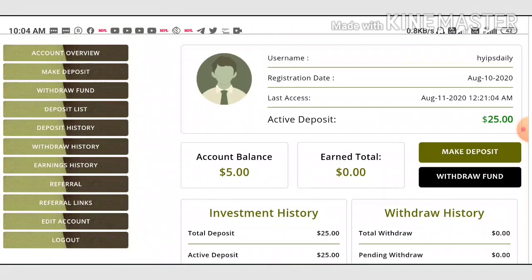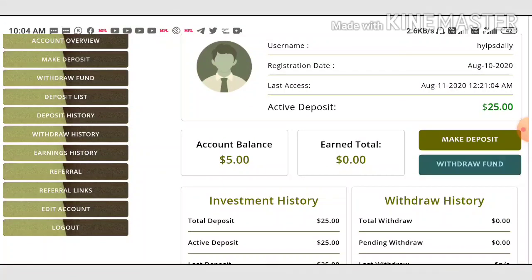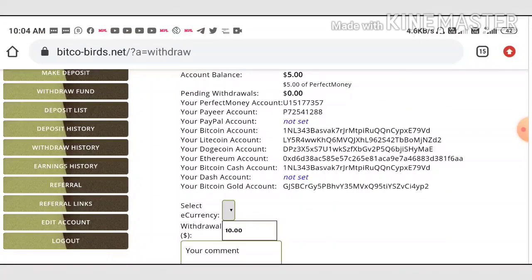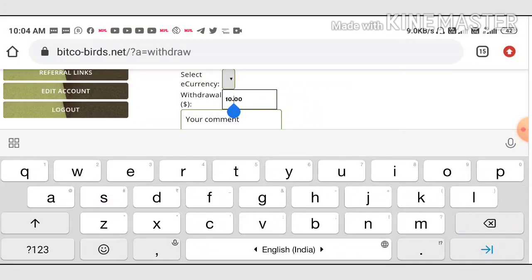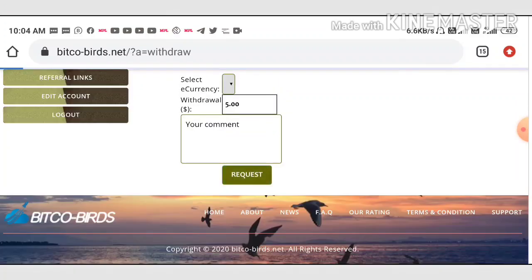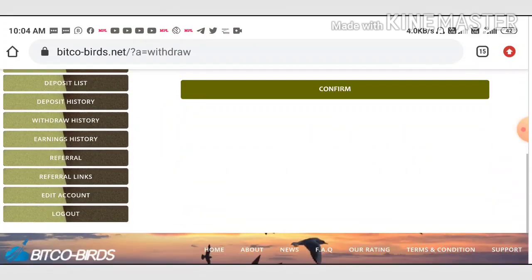Let me show you how to make a withdrawal. By showing this withdrawal as a live proof, if you are coming in with this site, you can invest through the site using my link given in the description. I'm just trying to show you a live withdrawal of five dollars, which is available in my perfect money balance.